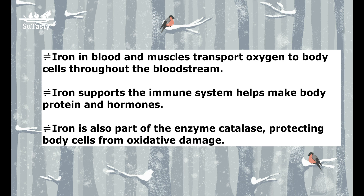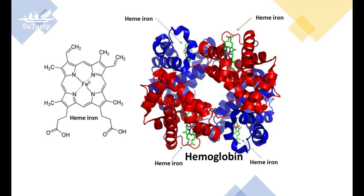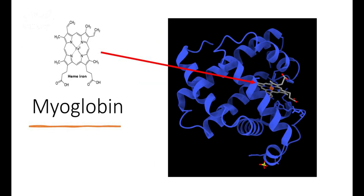Iron is a principal constituent of blood as an essential part of hemoglobin in red blood cells. The red color of the blood comes from the iron complex heme iron in the hemoglobin. Hemoglobin is the protein containing heme iron in the blood cells; heme iron exists in two proteins: hemoglobin and myoglobin.